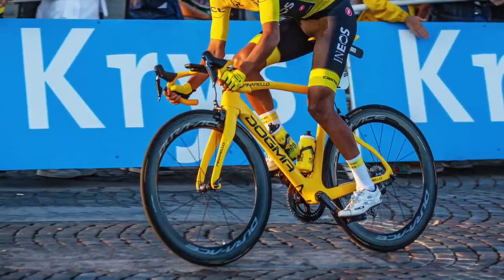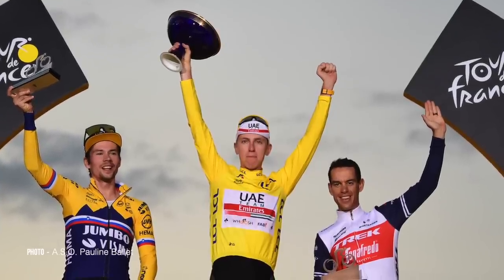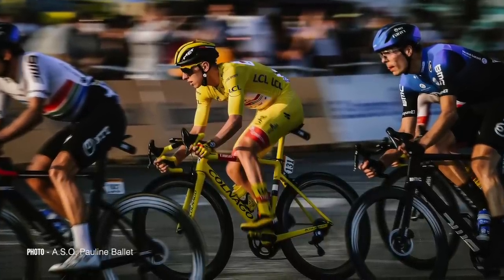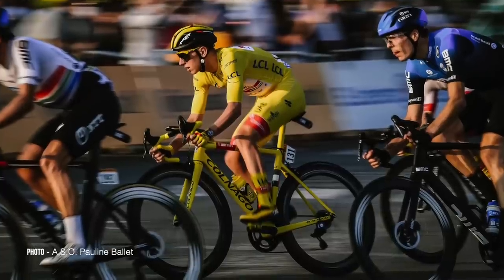You can see what we thought of the latest Dogma F compared to the other Tour de France bikes using the link in the card up there. With Tadej Pogačar winning in 2020 and 2021, we've picked one of the two bikes — the considerably yellower 2020 bike. 2020 was the year that a rider on a Colnago with rim brakes and Campagnolo Super Record groupset won the Tour de France.